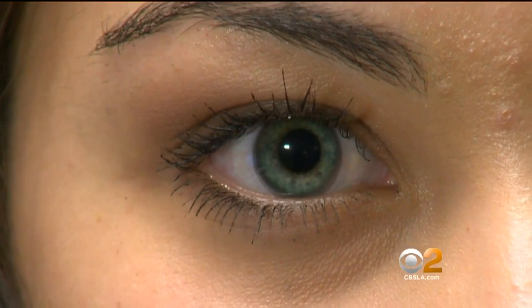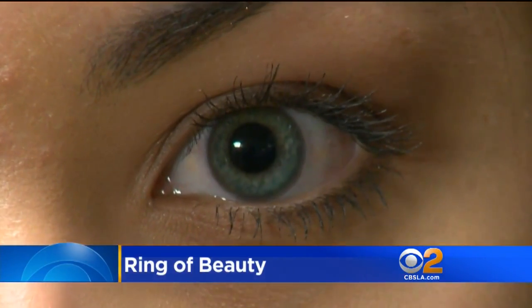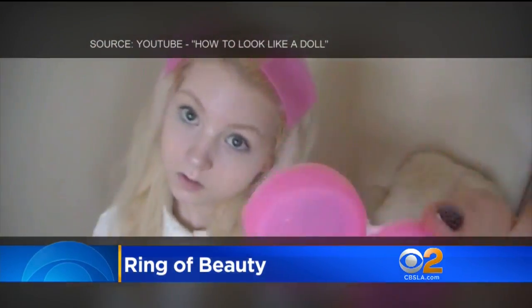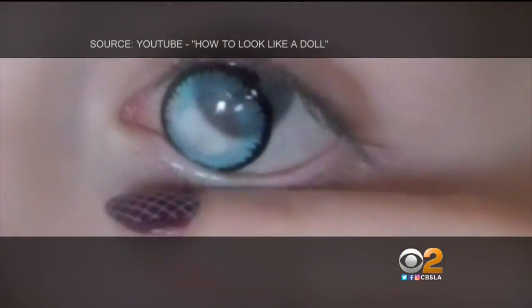A supermodel beauty secret is going mainstream. CBS 2's Suzanne Marques shows us how a nearly invisible lens could be your ring of beauty. It's one of the most underappreciated aspects of youth — a beauty trend: a darkened ring around the iris of the eyes. It's a highlight of this viral YouTube video, 'How to Look Like a Doll.' Insert circle lenses.